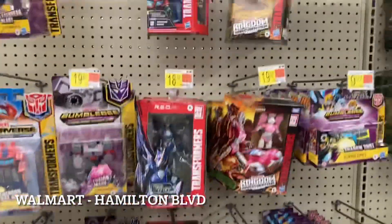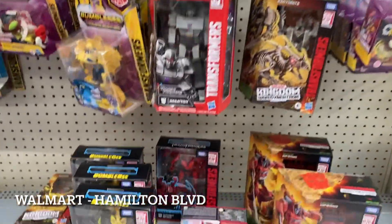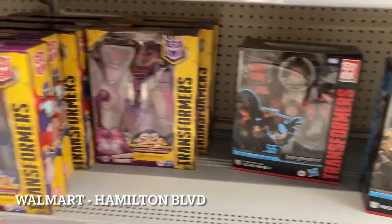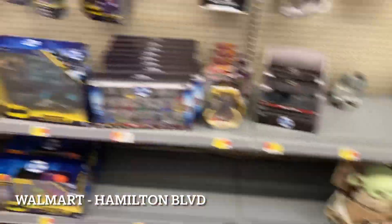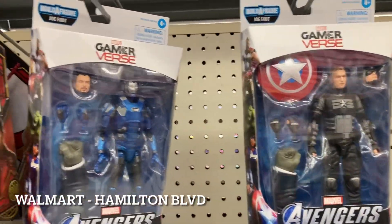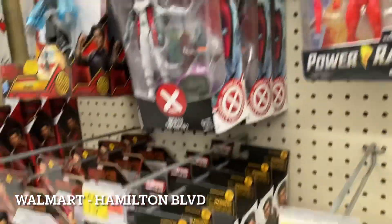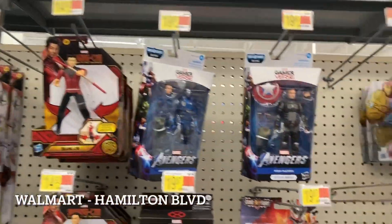I know people always ask about Transformers, so here's your Transformer update from this location. Down below we have the bigger boys - if you're a Transformers collector you know what's going on here. For Marvel Legends - those are older figures, been here a while. We have some Tri-Sentinel Omegas and some Shang-Chi on the peg but that seems to be about it.